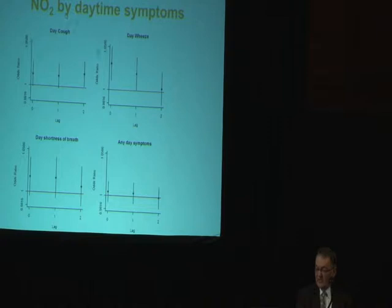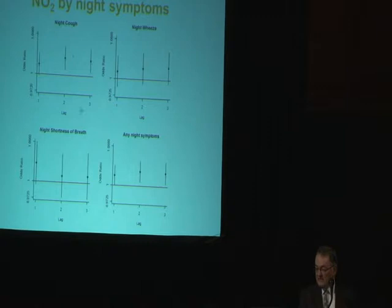Day-to-day variation in NO2 concentrations was associated with increased risk of having wheeze during the day and having cough at night, but it wasn't associated with any variation in lung function.